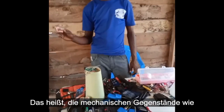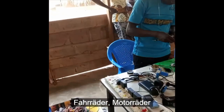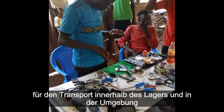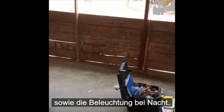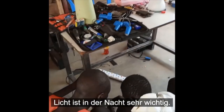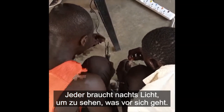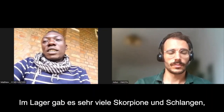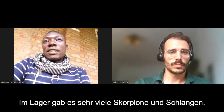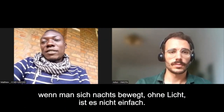We also repair mechanical items like bicycles and motorbikes for transportation within the camp and around, and also for lighting at night. Light is very important at night — everyone needs light to see what's happening. The camp used to have a lot of scorpions and snakes around, so moving at night without light was very difficult.